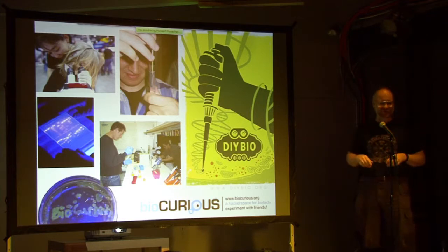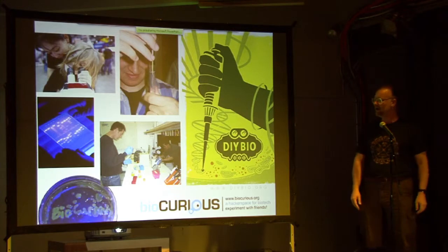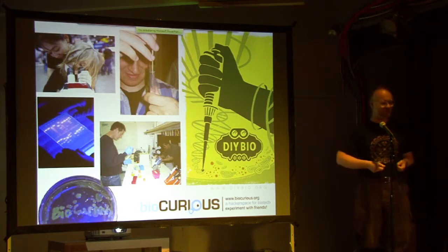So come join the revolution. Check us out at BioCurious online or come visit us in Sunnyvale — we're open every day. Or maybe set up your own garage lab and sequence one of your own genes. Screw the gene patents — they're your own genes, so take them back.